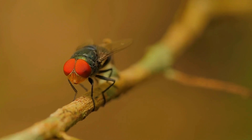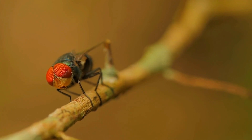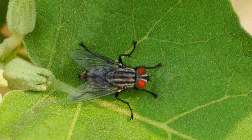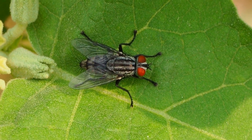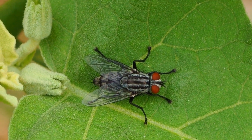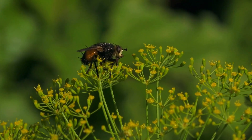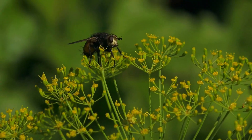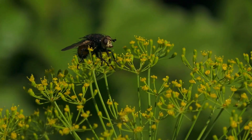By rubbing their tarsi together, flies are able to distribute these chemicals over their feet, which increases their ability to taste and smell. Polvilli grooming is important for maintaining grip and detecting food sources. However, it can have negative consequences for humans, as flies can transmit disease-causing bacteria and viruses when they land on food or surfaces. It is important to prevent flies from entering living spaces and to properly dispose of food waste.